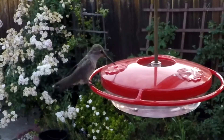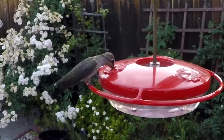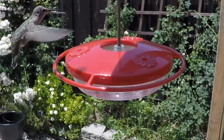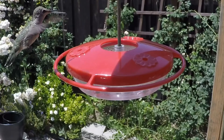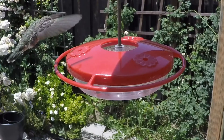Now let's see this Anna's hummingbird slowed down even more, so that one second in real life would last for a full minute. As you can see, their wing movement is not the back-and-forth flapping of most birds. Instead, hummingbirds move their wings in a figure-eight motion. This technique allows the hummingbird to hover and fly backwards.